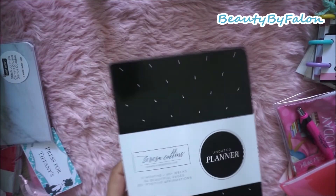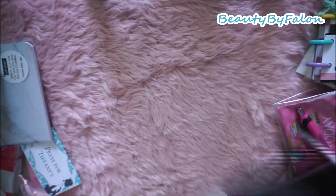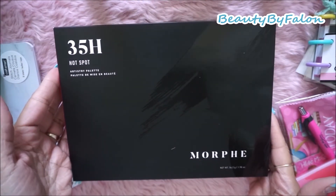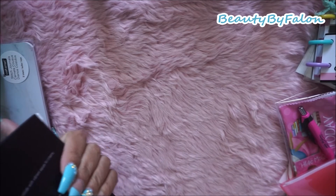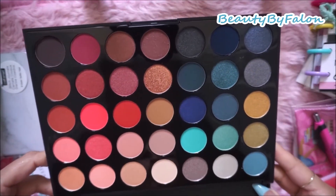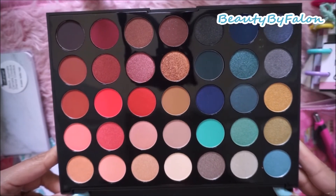She also gave me a Teresa Collins Undated Planner - very cute. And she gave me a 35H Hotspot Artistry Palette from Morphe. I was super excited when I saw this - any makeup thing I love, so I was ecstatic. I love makeup and planning. This is what the palette looks like - some reds, some blues. I can't wait to play with it.